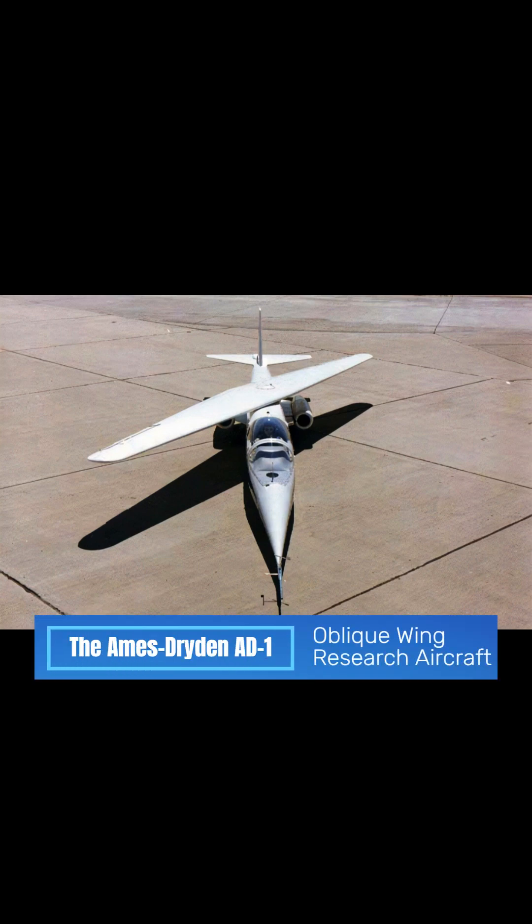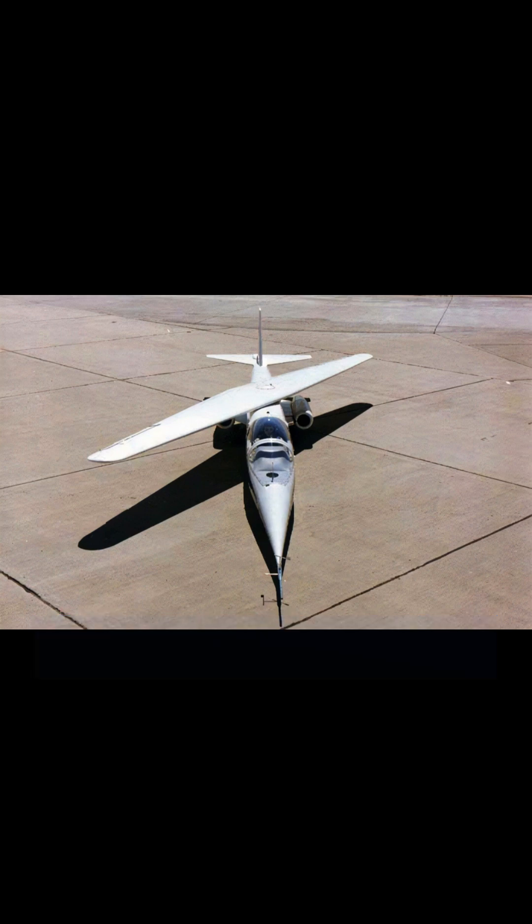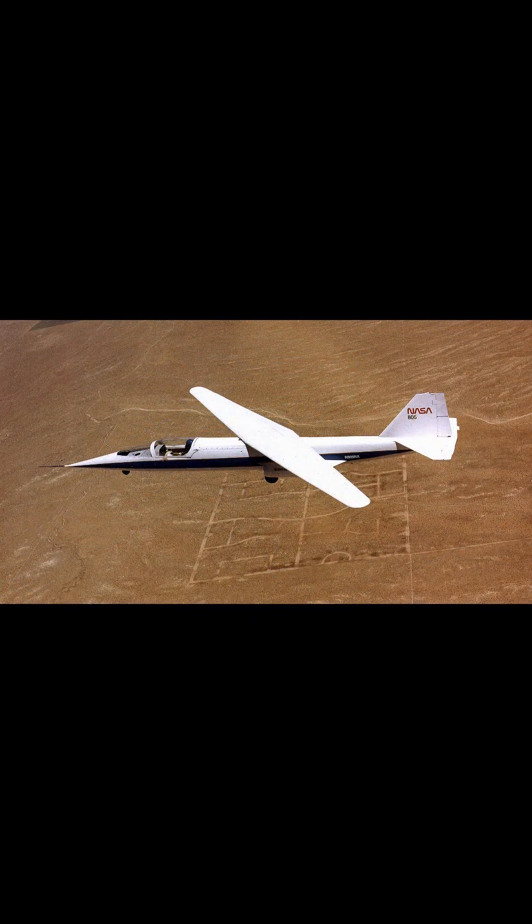The NASA AD-1 was both an aircraft and an associated flight test program conducted between 1979 and 1982 at the NASA Dryden Flight Research Center. The unique oblique wing was demonstrated on a small, subsonic jet-powered research aircraft called the Ames Dryden-1.